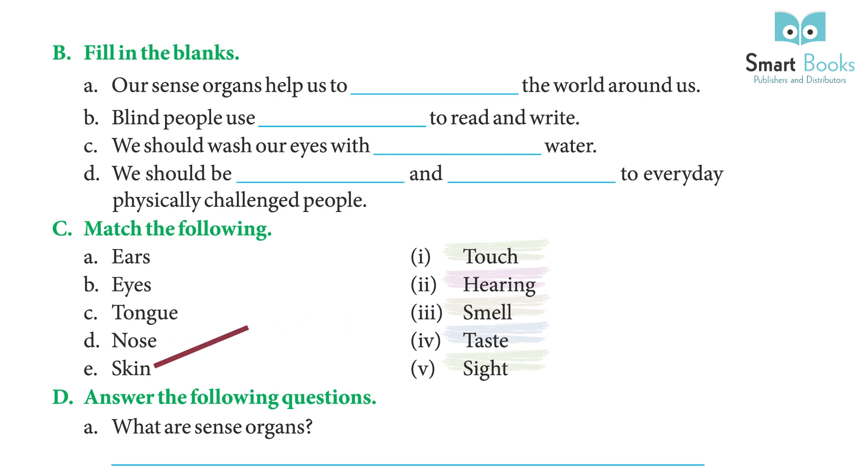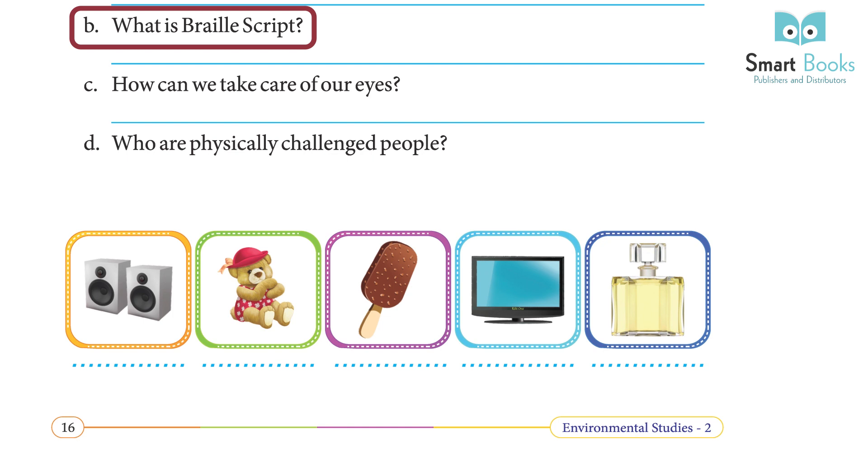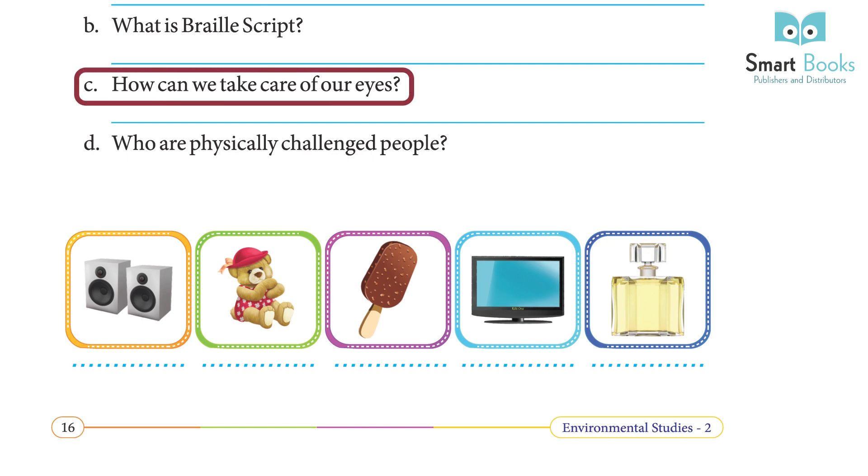Exercise D — Answer the following questions. (a) What are sense organs? Each part of our body has a name and a special function. Some parts help us to know the world around us — these are called the sense organs. (b) What is Braille script? Blind people use their sense of touch to feel patterns of raised dots to read and write; this system is called Braille script. (c) How can we take care of our eyes? We should get our eyes checked regularly and take good care of them to keep them healthy.